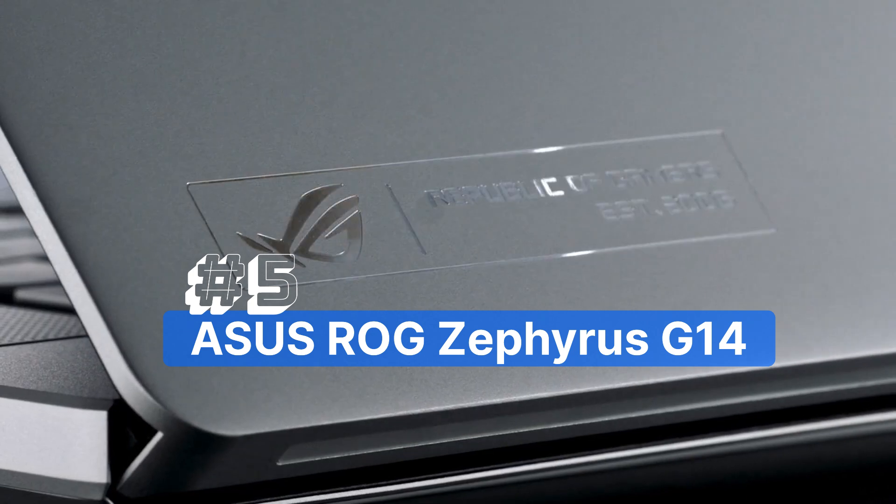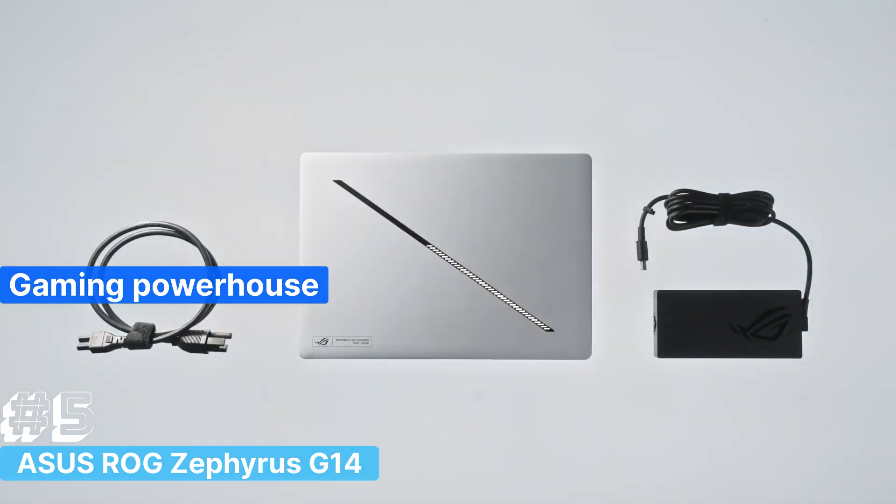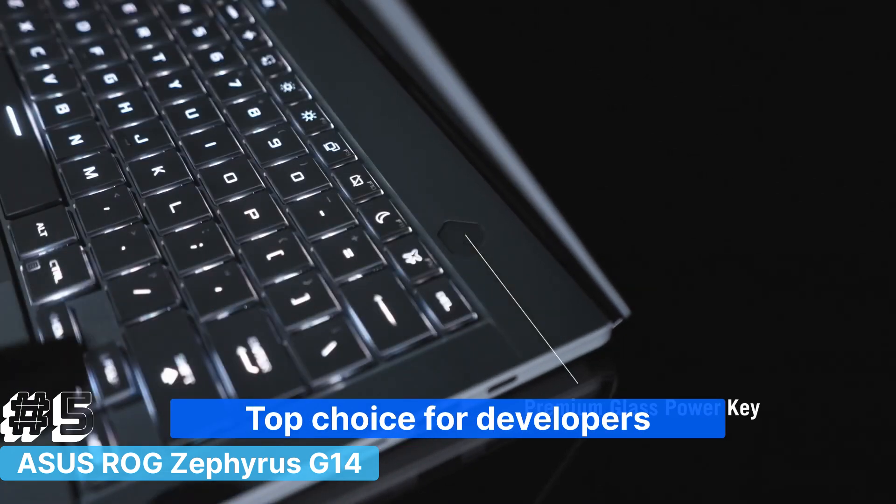Number 5: The Asus ROG Zephyrus G14 GA403UI, a gaming powerhouse that's also a top choice for developers who need serious performance in a portable package.